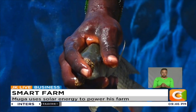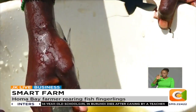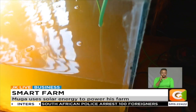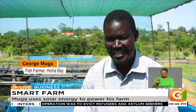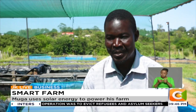Muga hatches more than 100,000 fingerlings per month. We sell our fingerlings depending on the size. The smallest size, which is just one month old — which we still call fry — goes for four shillings. Then we have a medium size, almost a gram, which goes for five shillings. And then we have the size we recommend to farmers — the ones going for seven shillings — which is almost five grams.